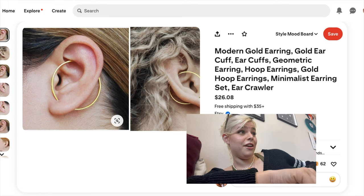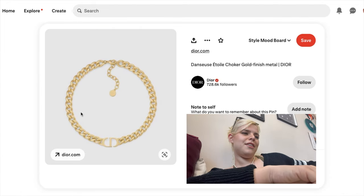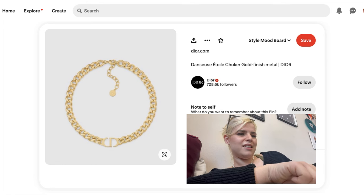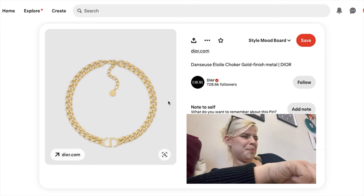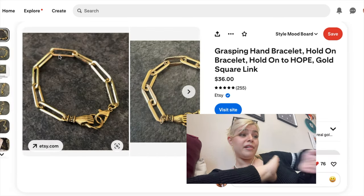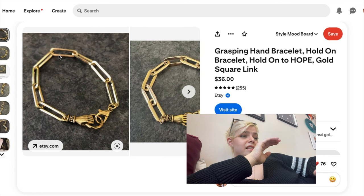I want a thick chunky chain necklace, and I have to admit — the 'CD' in the center indicating it's from Dior, I find very cute. I've been sucked in. Can I afford it? No. Do I want it? Yes. Do I want the matching earrings? Absolutely.